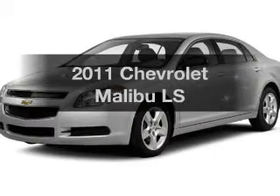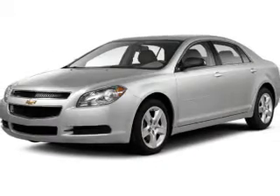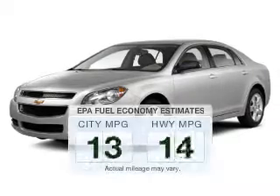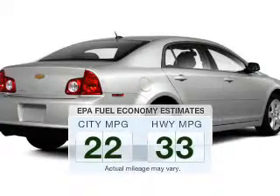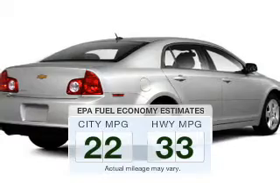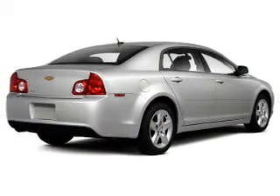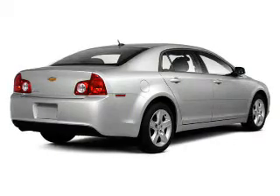Check out this 2011 Chevrolet Malibu. If you're looking for an automobile with great attributes, look no further. In the city or on the highway, you'll spend less time at the pump with this fuel-efficient vehicle. The powertrain includes front-wheel drive with a reliable engine driven by an automatic transmission.